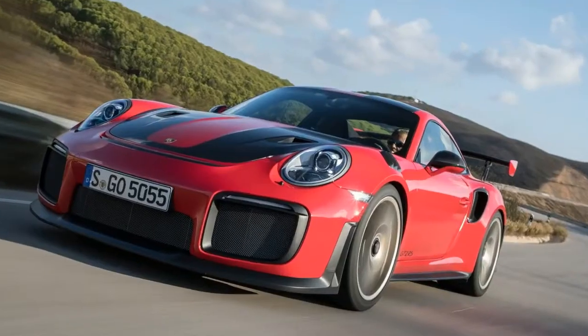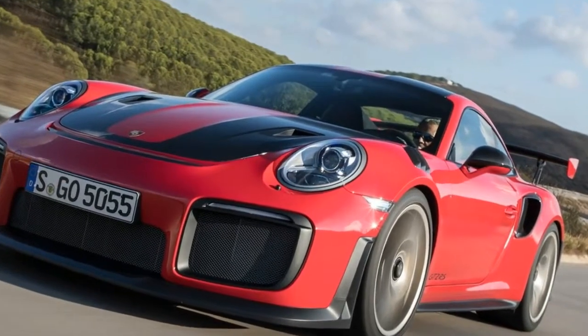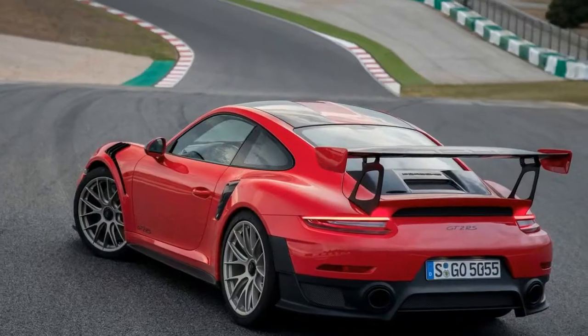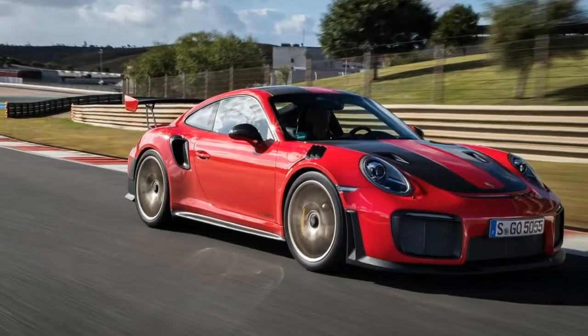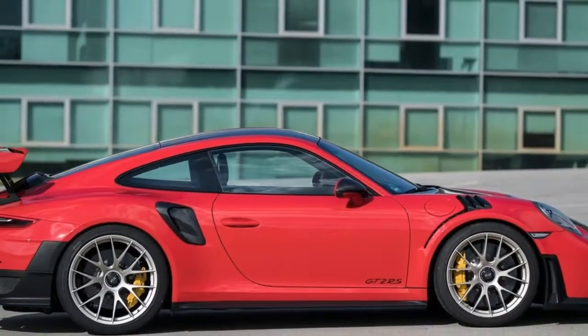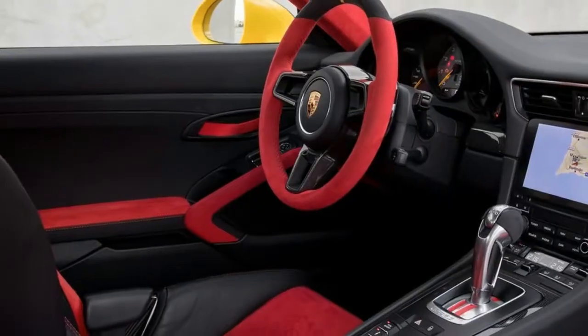And just one full throttle run, riding a Saturn V surge of raw, unrelenting thrust as Weissach's 700 HP weapon streaks past 60 mph in 2.7 seconds, 124 mph in 8.3 seconds, and 186 mph in 22.1 seconds, en route to an electronically limited top speed of 211 mph, obliterates any doubt — the GT2 RS is the ultimate 911.